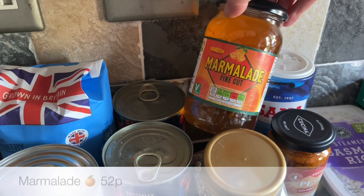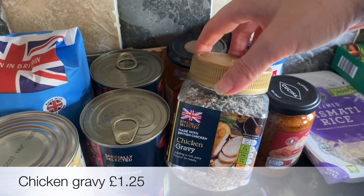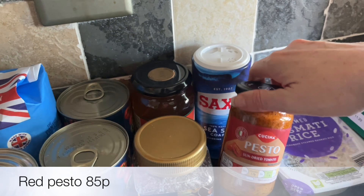A bag of sugar for the cupboard — I don't take sugar in anything, but the girls and Mr. What's for Tea both take it in tea and coffee. A couple of cans of cherry tomatoes, and a can of new potatoes — apparently these are lovely roasted in the oven so I'm going to give that a go.